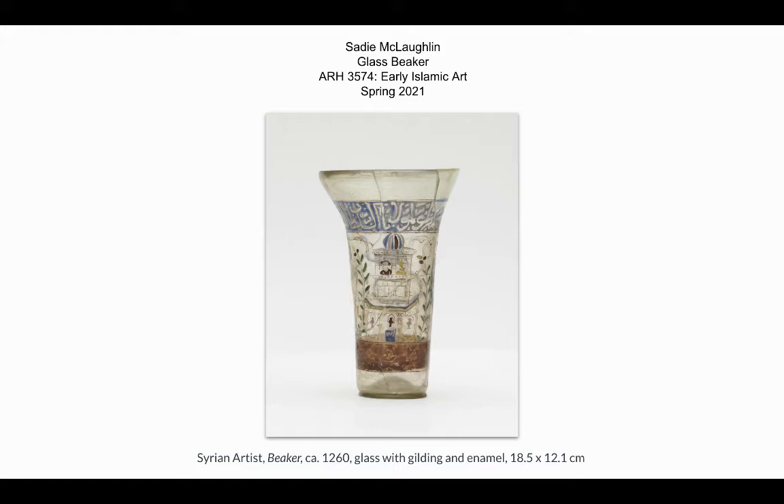Hello, my name is Sadie McLaughlin and my project is on this glass beaker. Today we're going to be talking about the ancient Syrian glass beaker pictured on the screen. This glass beaker derives from the Crusader period, which lasted from 1095 AD to 1492 AD, but this artifact was actually created in 1260 AD.